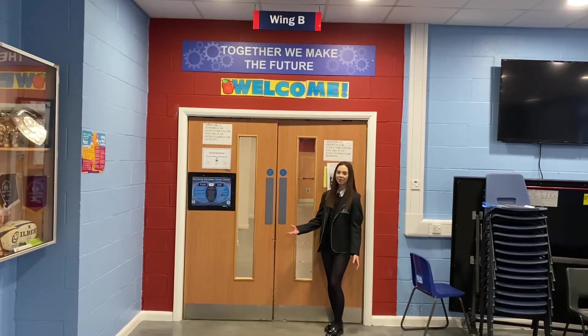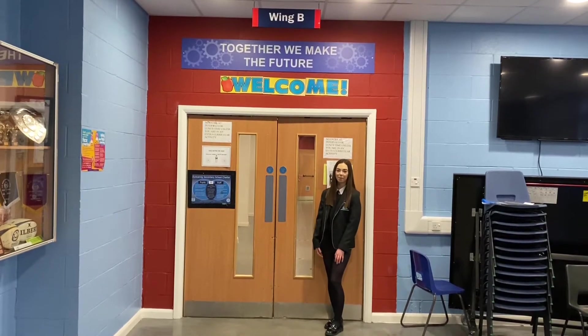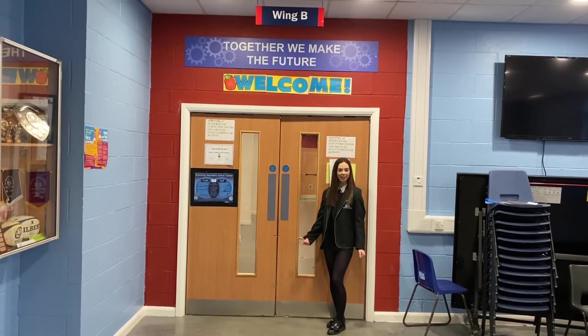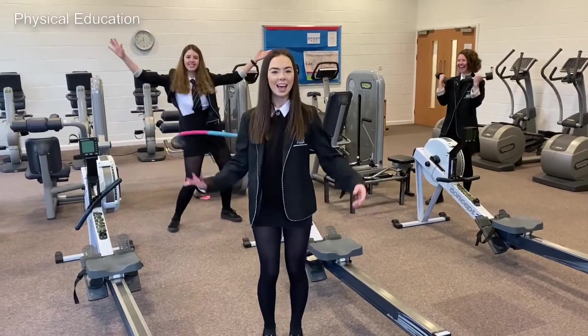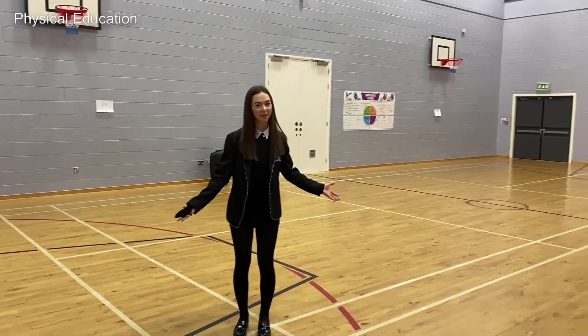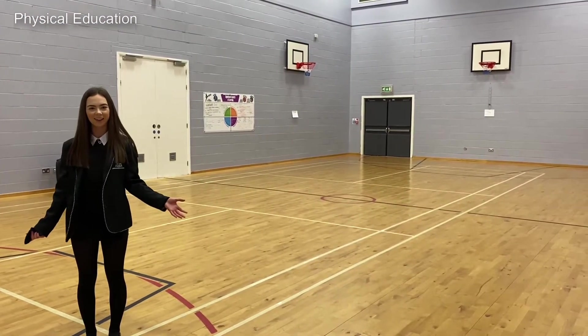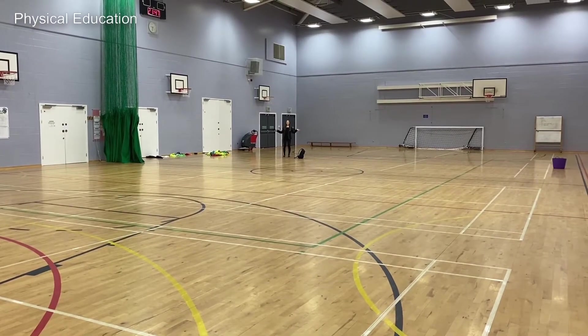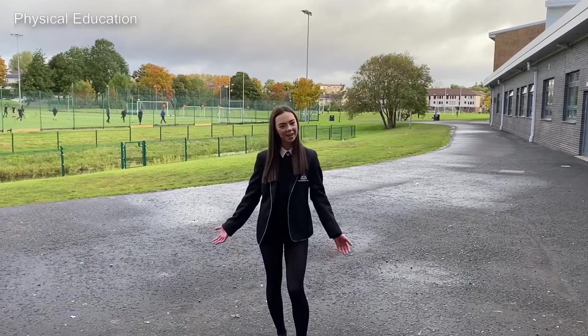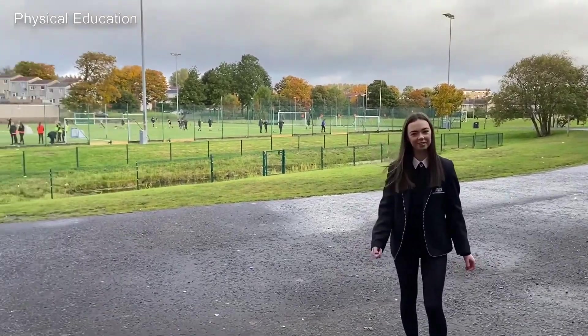Welcome to the B-Wing — this is the wing that houses PE, music and drama. It has lots of different facilities, so let's go have a look. This is our fitness suite, and this is one of our two small gym halls that you'll be doing PE in. This is our big games hall, this is our dance studio, and finally we have our two large pitches outside the school.